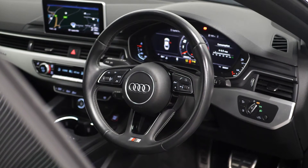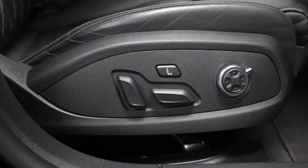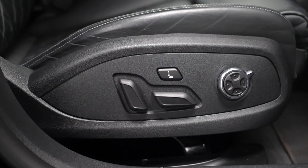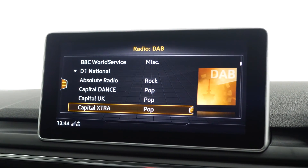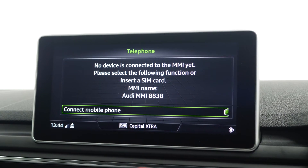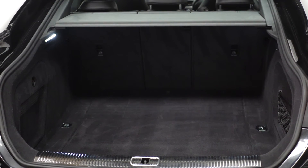Moving on to the interior, this car comes with front and rear parking sensors, heated and massaging front seats, satellite navigation, DAB radio, Bluetooth, cruise control, climate control, split folding rear seats, and plenty of boot space.